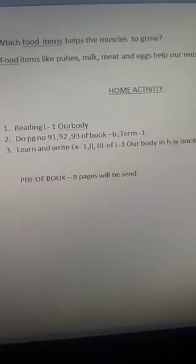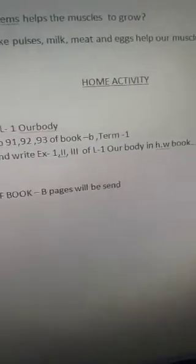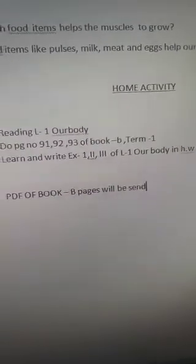After this, the teacher is going to give you a home activity. Home activity will be reading of the lesson. The teacher will send you pages from Book B. You have to do pages 91, 92, and 93 of Book B. If you don't have the book, write the exercises in any old book. Complete exercises 1, 2, and 3 of Lesson 1, Our Body, in your home workbook. Thank you, children.